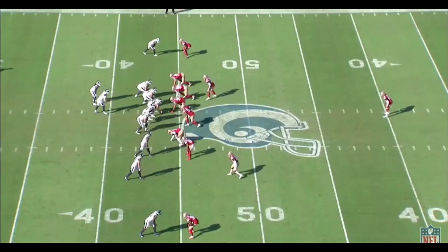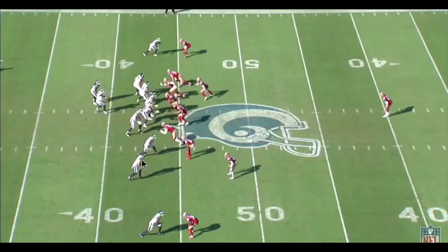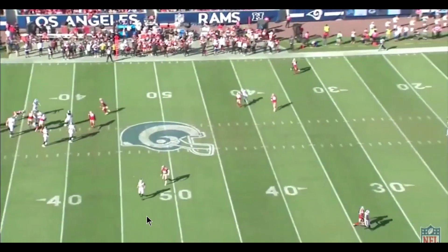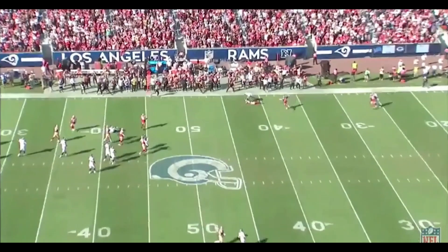What this shows is that on this drive on 3rd and 1, the Rams put Cooper Cup out, Jimmy Ward was on him, and they ran this little zig route — come in and out. Ward was beaten on this, but it didn't bite them. Now let's see how he plays the next time they're in 4th and 1.